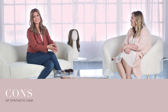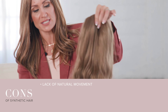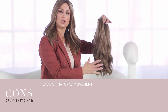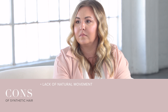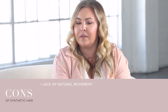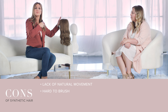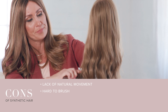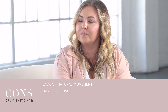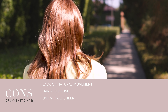One of the cons of a synthetic wig is the lack of natural movement. I have a synthetic piece right here, and if you'll notice, the movement is just not as natural as it would be for a human hair piece — it's a little stiffer, especially when it's on your head. When you brush through it, it doesn't feel the same either. If I take a brush through my human hair, it's very smooth and easy. With a synthetic piece, I'm having a tough time brushing through. There's also a sheen, a shine that comes from that synthetic fiber, so it's just not as natural.